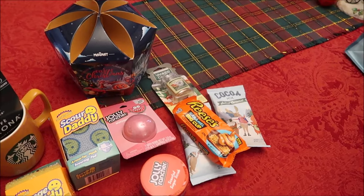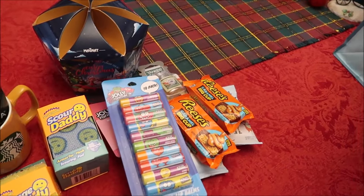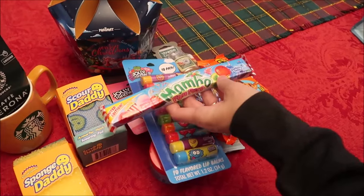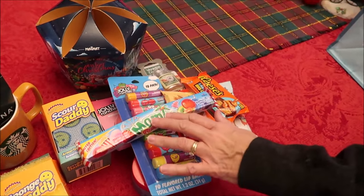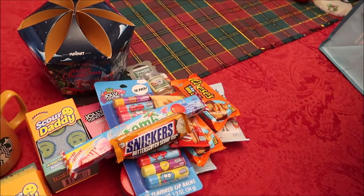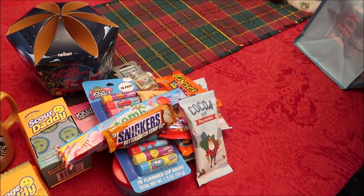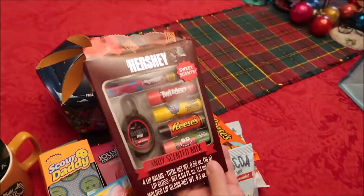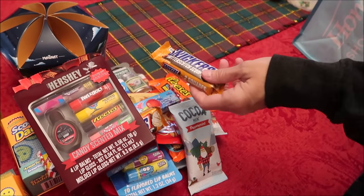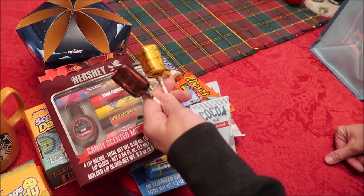We got her some Reese's, and here are some Jolly Rancher lip balms. There's a Kit Kat Churro and a Mamba Fun Park — I bought a bunch of those extra when we reviewed them. There's also a Snickers Butterscotch, another peppermint hot cocoa, some Hershey's candy-scented mixes — I thought those were cute — another Snickers, and finally some See's suckers.